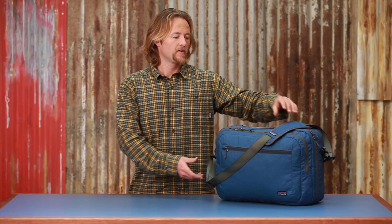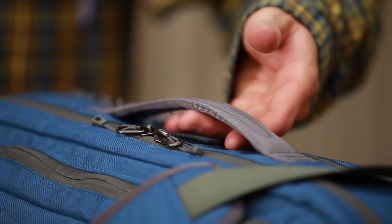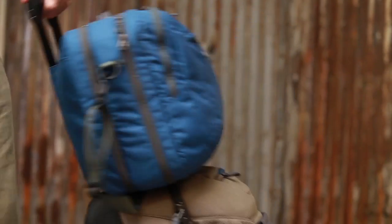A couple ways to carry the bag: we have a removable padded shoulder strap and also a briefcase carry handle. A smart feature of the bag is a drop-in pocket up top that creates an integrated sleeve to make this bag slide onto the handles of our roller bag series.